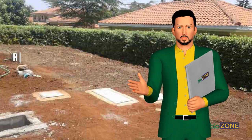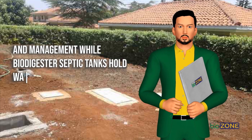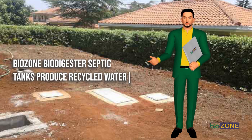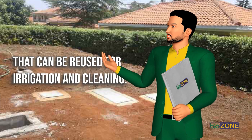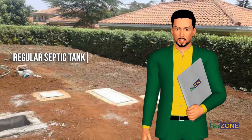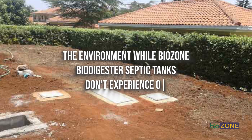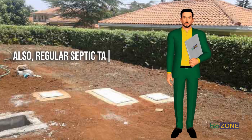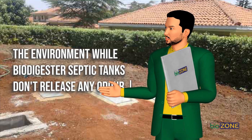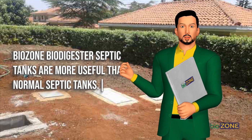Biodigester septic tank benefits. Regular septic tanks only hold waste material awaiting further disposal and management, while biodigester septic tanks hold waste, treat it, and produce reusable effluent. Biozone biodigester septic tanks produce recycled water that can be reused for irrigation and cleaning. Regarding positive environmental impact: regular septic tanks are prone to frequent overflows which become hazardous to the environment, while biozone biodigester septic tanks don't experience overflows. Regular septic tanks also release unpleasant odors, while biodigester septic tanks release no odor.